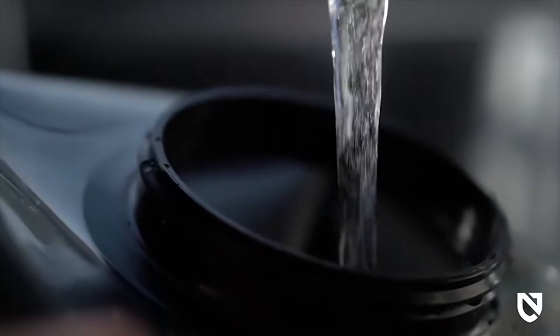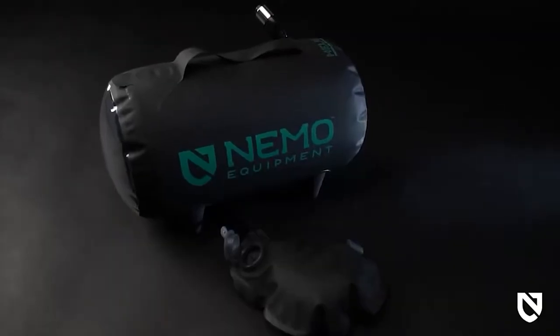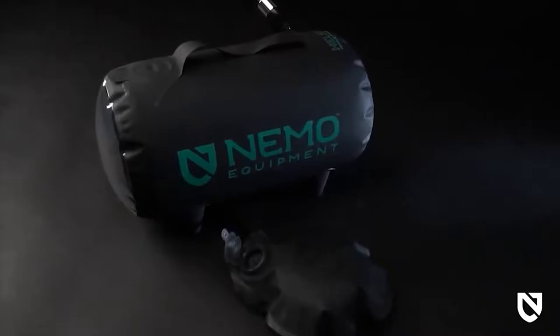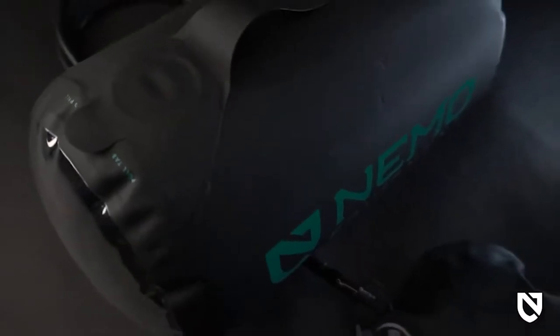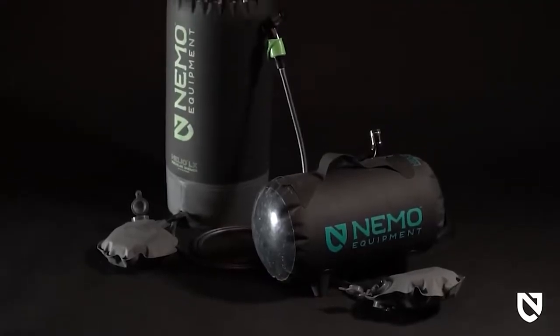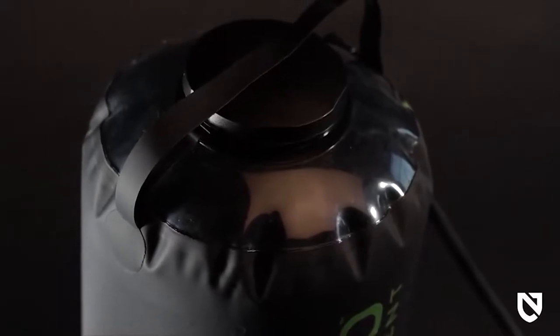Both models offer an easy-to-fill tank so you can get the water you need anywhere you adventure. Both models also feature a resilient bladder that can absorb the sun's rays to warm up your water gradually, and is strong enough to be filled directly with hot water for the ultimate in camp luxury — a hot shower.